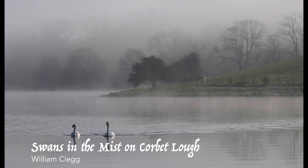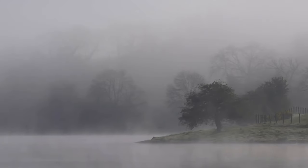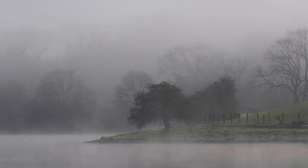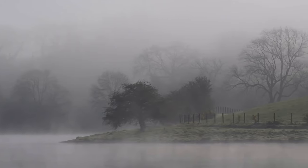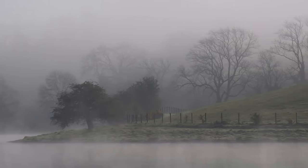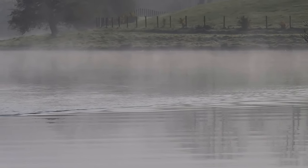William Clegg: Swans in the Mist on Corbett Loch. This picture was taken at Corbett Lake outside Banbridge. It is not a place I would normally go to take pictures. I have taken pictures here previously but they were taken during the day, and as all landscape photographers know, the best light for landscapes is early morning or late evening when the light is more muted and softer. So I planned to go there when the weather conditions were right.